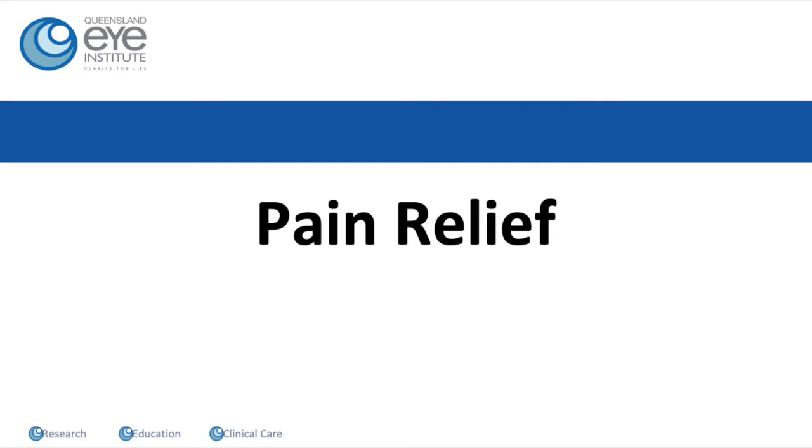Managing your post-operative pain relief is really important to make the recovery swift and comfortable for you. Your eye will be completely numb and paralyzed now. That's because of the block that the anesthetist has performed. That will wear off about 8 to 12 hours after the procedure, so it's really important that before you go to bed, even if you have no discomfort at all, that you take your analgesia.